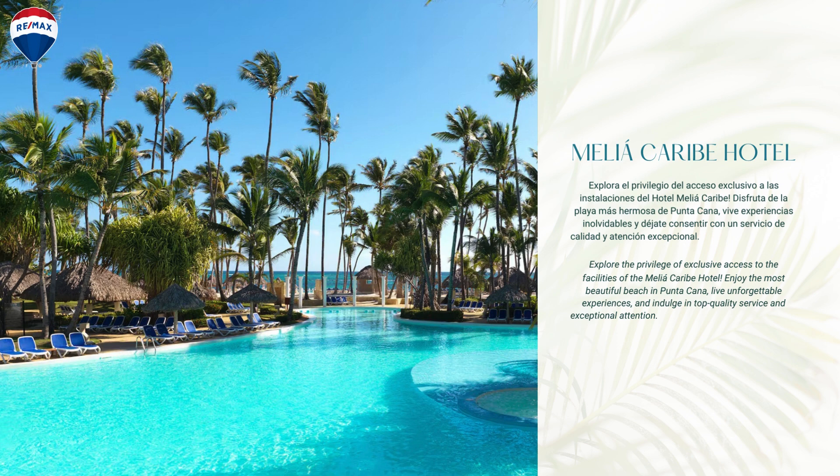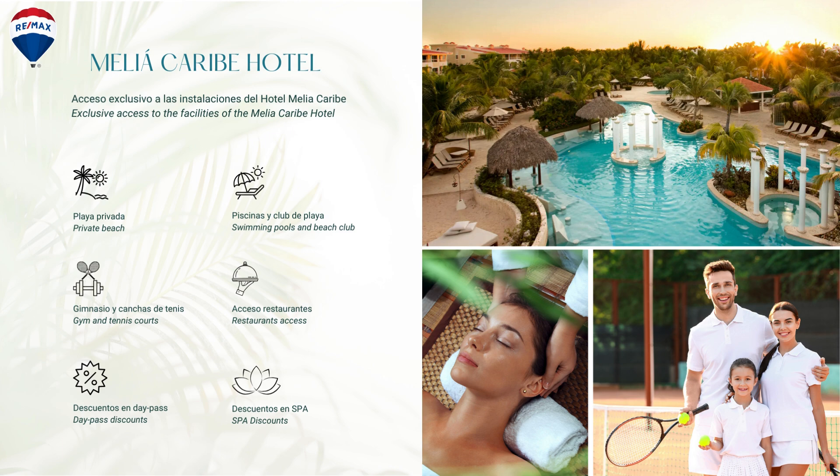This is the Malia Caribe Hotel, and as I mentioned, you get privileges of exclusive access to the Malia Caribe Hotel, which has one of the most beautiful beaches in Punta Cana. For those of you that love the choice of a pool and/or the beach, this is going to offer that exceptional level of amenity. Here's some information about the hotel — you can always re-watch this presentation for details on the services available.